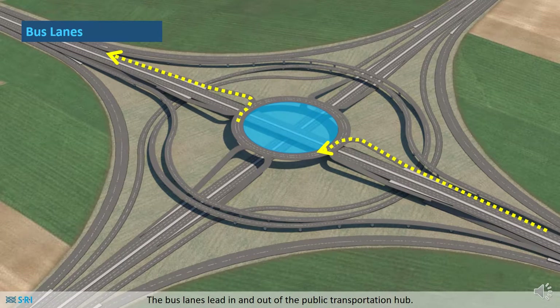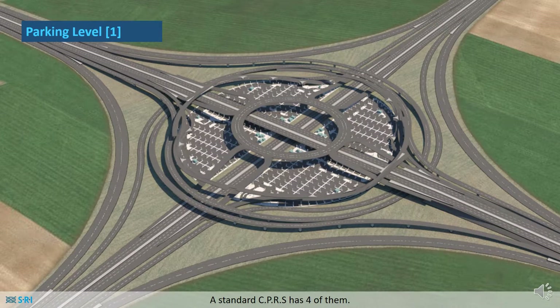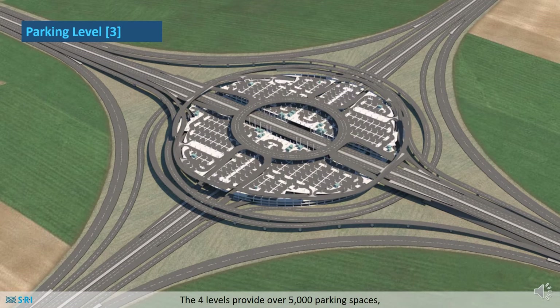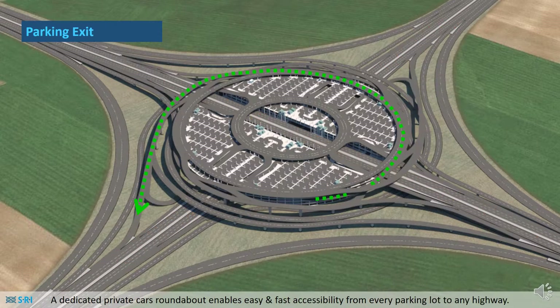The bus lanes lead in and out of the public transportation hub. The private car lanes exit the highways and lead to the different parking levels. A standard CPRS has four of them. In this example of a small interchange, the four levels provide over 5,000 parking spaces while absolutely not interfering with the highway interchange. A dedicated private cars roundabout enables easy and fast accessibility from every parking lot to any highway.